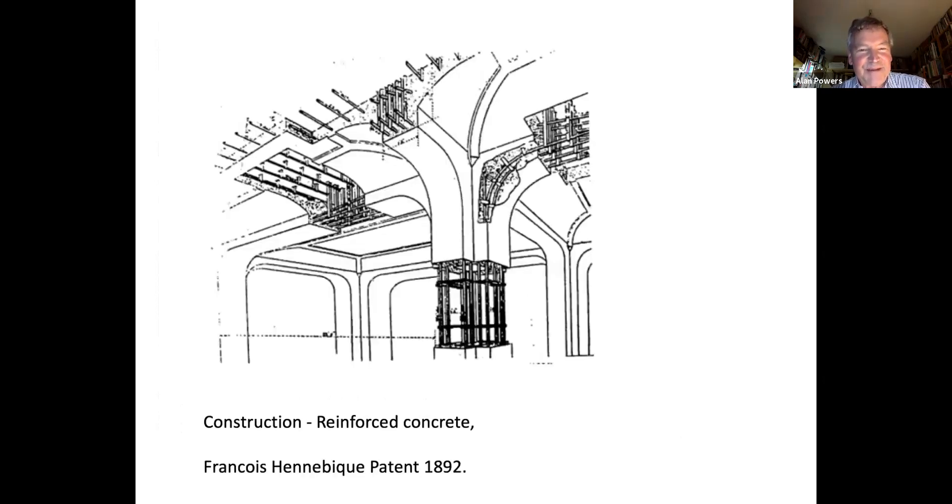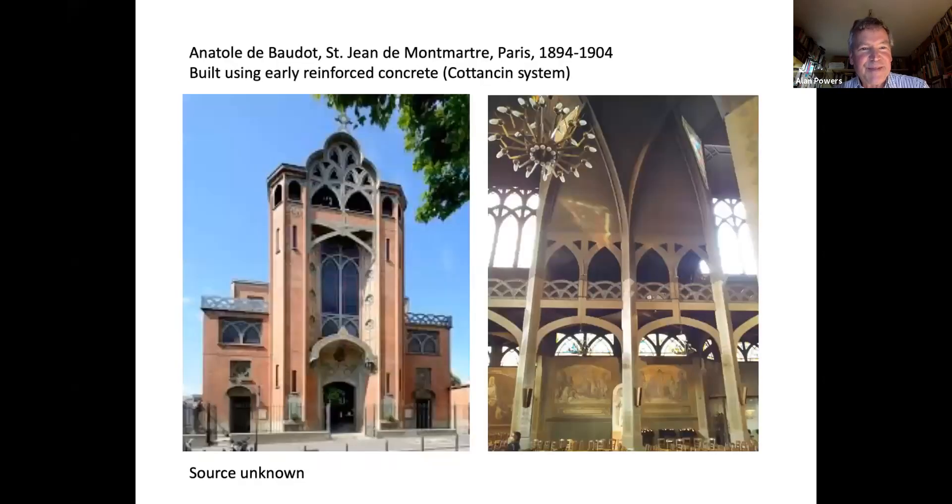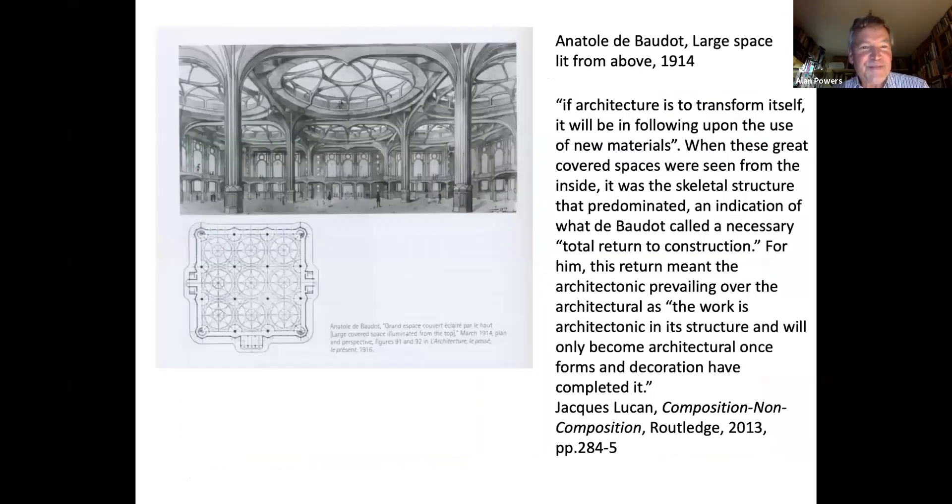Meanwhile in France, reinforced concrete was developed as a workable technique and spread around the world — more than a metal frame, it allowed architecture to do different things. It is the 20th century material. On the cusp of 1900 you have buildings using simplified form, still reminiscent of Gothic. And here, rather more speculative, Anatole de Baudot envisaging a skeletal building with a lot of glass, capable of being infinitely extended.